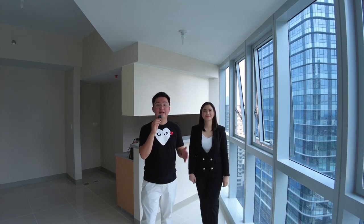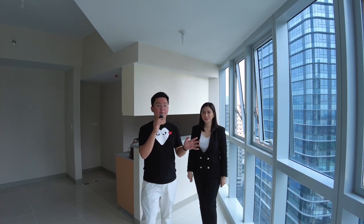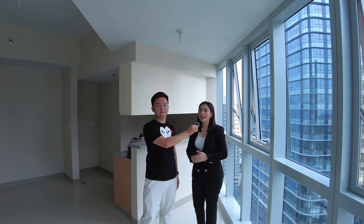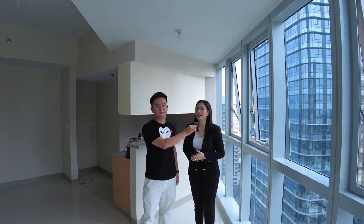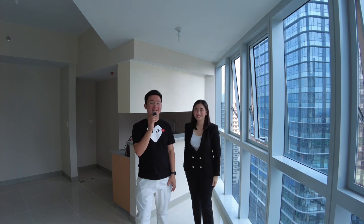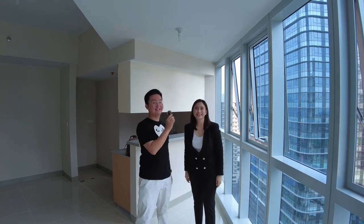It has its own balcony as well and it's facing east — morning sun — in Uptown Parade. Before we show you this unit, we would like to thank our valued clients for allowing us to feature their unit in our vlog. Thank you so much, sir! Are you guys ready to see this unit? Let's go!